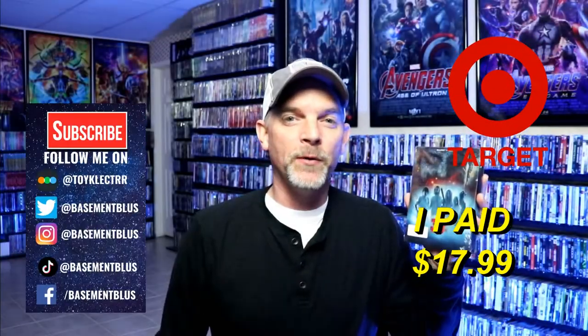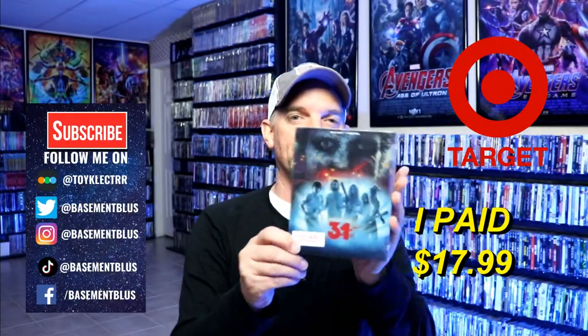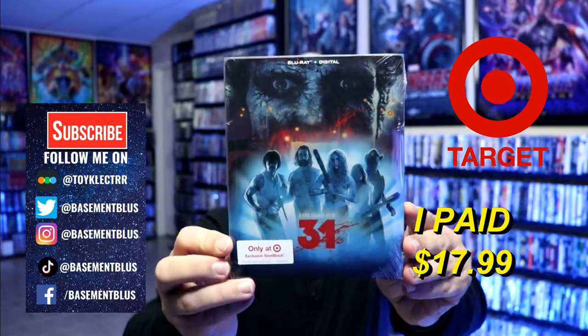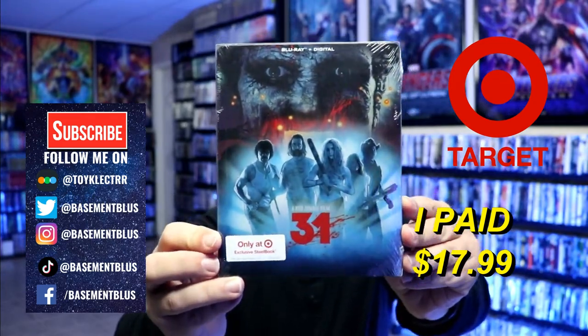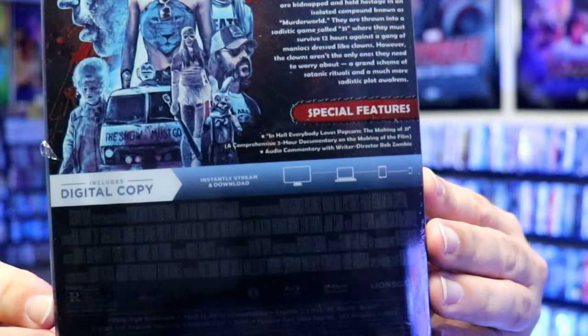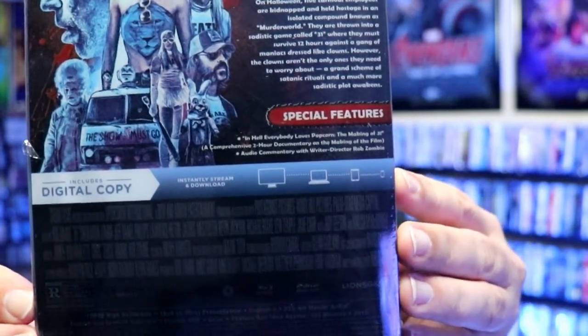Hey, Tony here. For today's 31 Days of Horror video, I'm going to do an unwrapping of the Target exclusive still book for Rob Zombie's 31. Here's the front of the still book and here's the back. If you'd like to check out the special features you can go ahead and pause and do so. I'm going to go ahead and remove this from the wrapper and take a closer look at this still book.